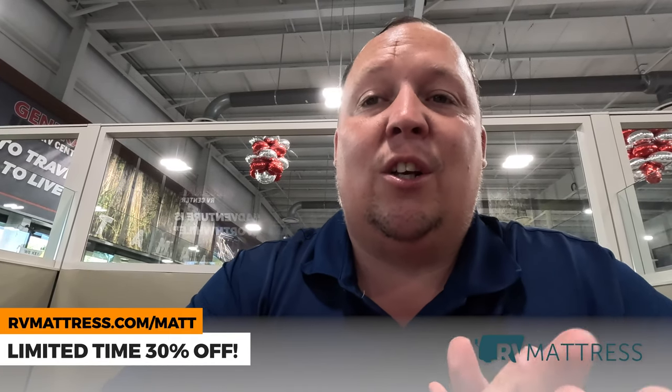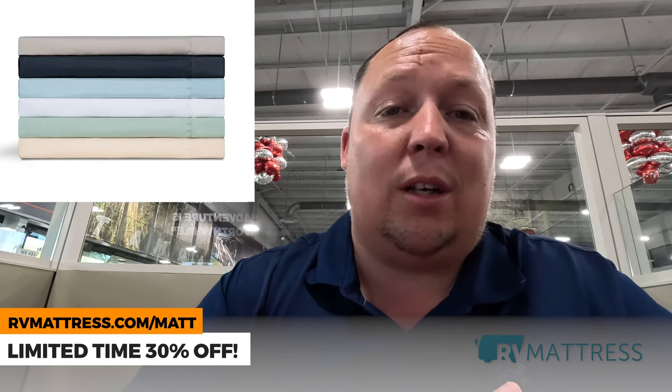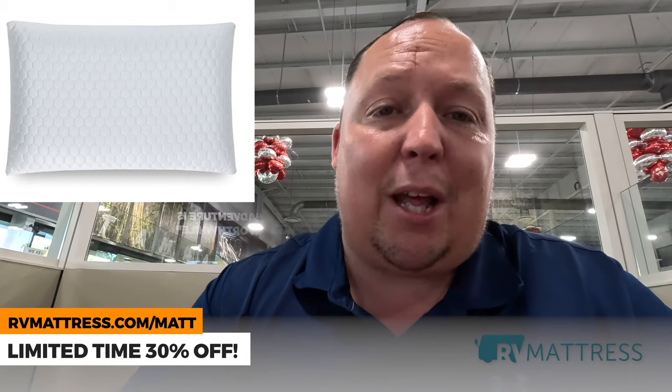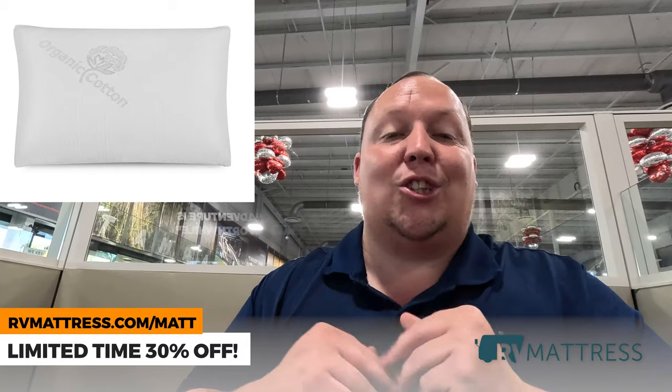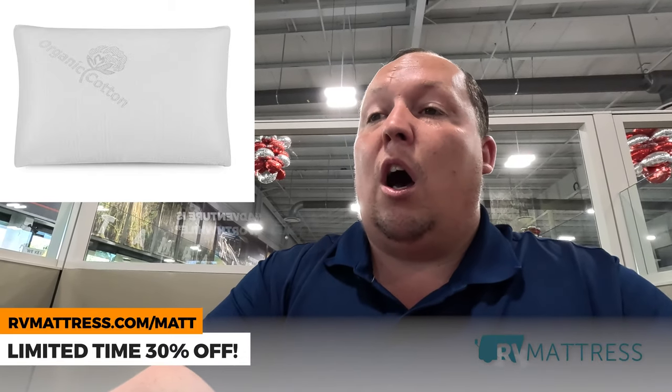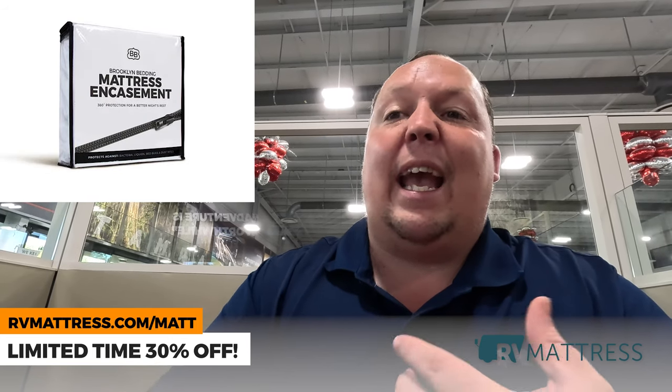If you're already convinced or you already have an RVMattress.com mattress, let me tell you about their accessories. They have bamboo cotton sheets, microfiber sheets — fan-freaking-tastic. They have a luxury cooling pillow, which I still use in my house, a premium shredded foam pillow, and a latex pillow — all different types. Just like the mattresses, they come in a box, easy to ship. They also have luxury cooling mattress protectors. And one of my favorites is the chunky knit weighted blanket — nothing's better than a weighted blanket when you're camping and you like to keep the RV extremely cold.